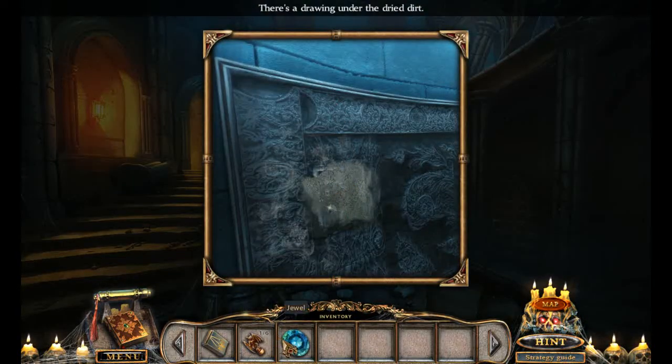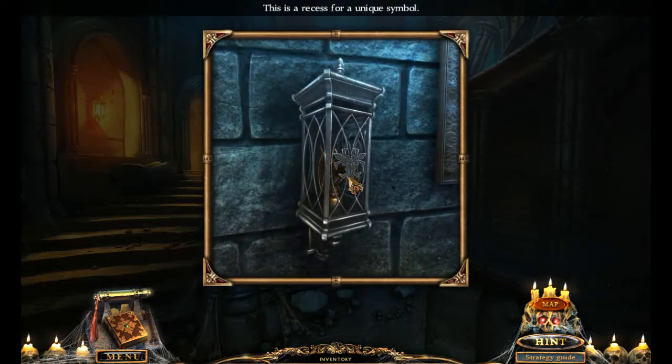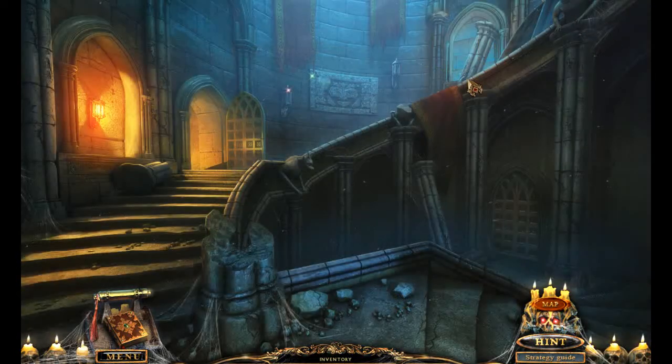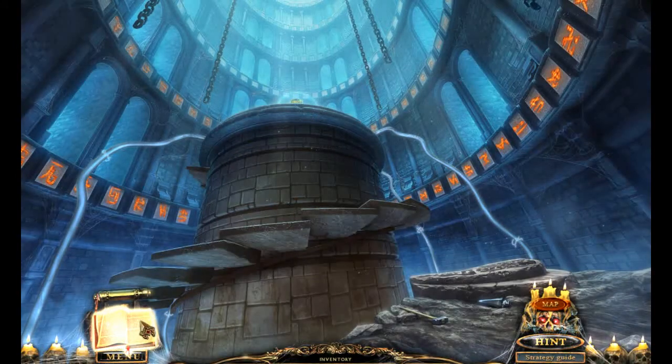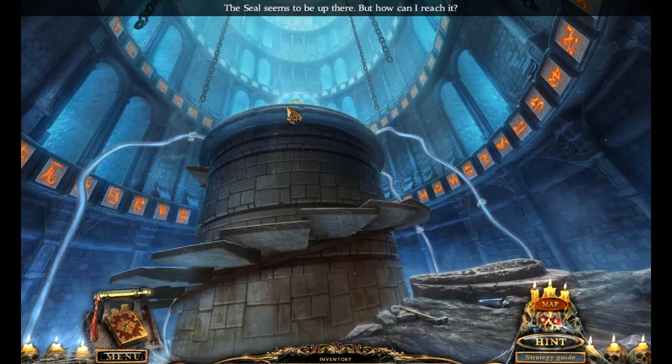We gotta wash off some dirt. We got a jewel we can use somewhere. It's going well. There's a recess for a weird triskelion symbol, and we're gonna put it in there. Can we go up? We cannot. Fun story about Dracula. We got cables. Seal. Touch. Yeah, obviously — last time we did that, we legit died.